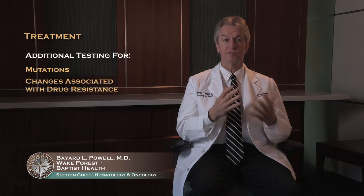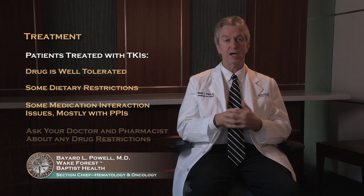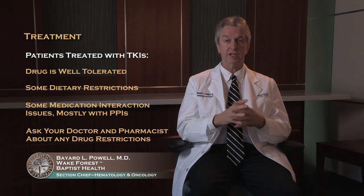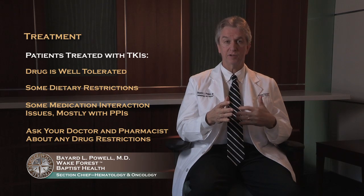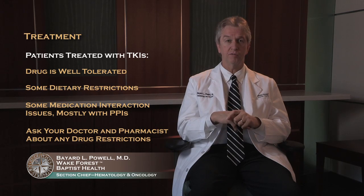For the majority of patients, resistance will never happen, but for the few for whom it does, there are alternative treatments such as a newer drug called ponatinib, developed for people with certain resistance mechanisms, or possibly moving forward with blood and marrow transplant. For patients treated with the TKIs, they're generally well tolerated, though you do have some dietary restrictions with some of the drugs, and a few medications to avoid — some medicines used for peptic ulcer disease or reflux, so-called PPIs or proton pump inhibitors, can have some impact. Ask your doctor or pharmacist about the particular drug you're on and what restrictions you might have in either diet or medications.